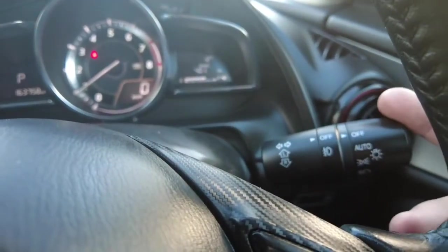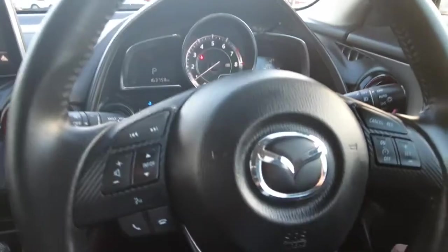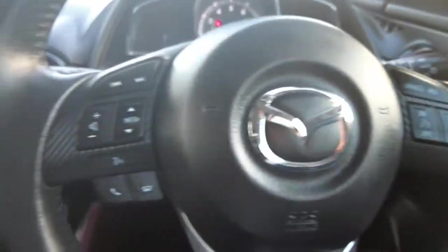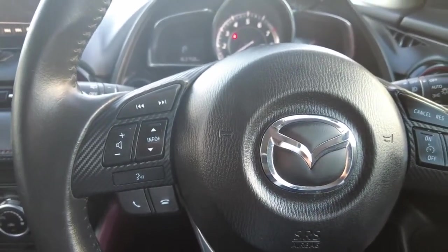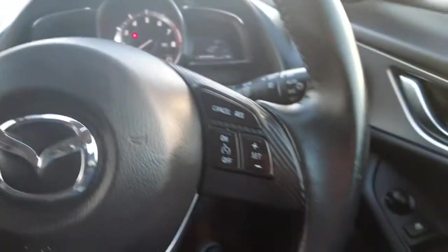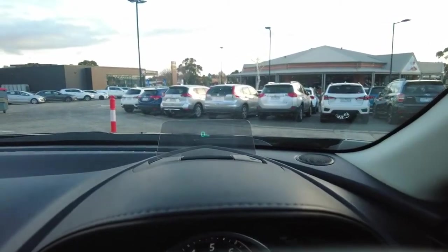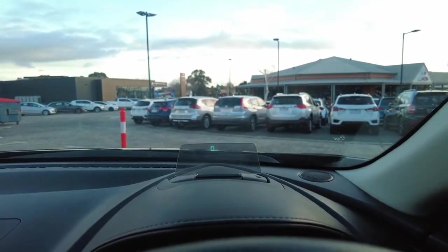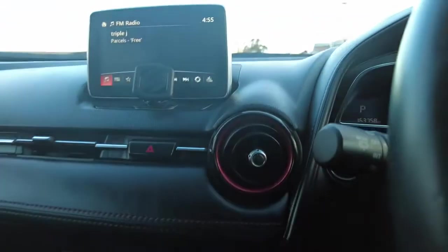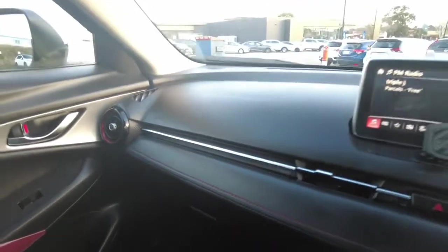To the side, automatic headlights — another nice added feature. All the buttons controlling the screen, volume, tuning, and phone calls are all on the steering wheel for added safety, as well as cruise control on this side. You'll also notice a heads-up display with a speedometer — more added safety features on the car. Really cool looking dash with the built-in vents, which just finishes off nicely.